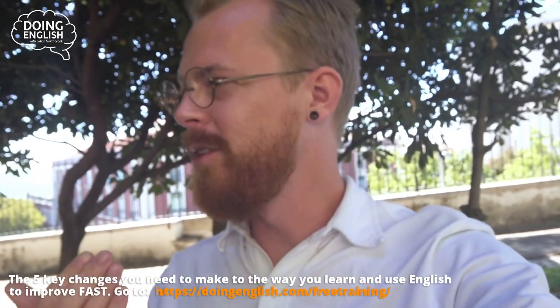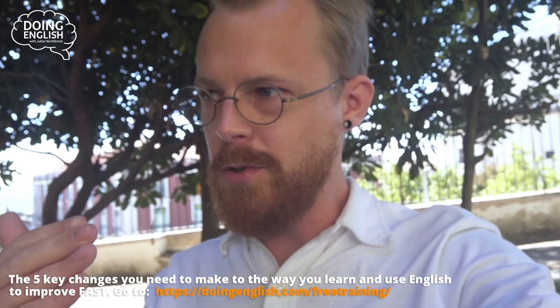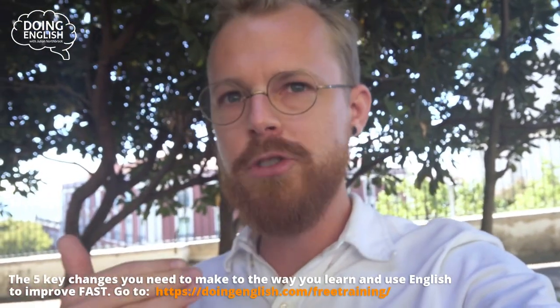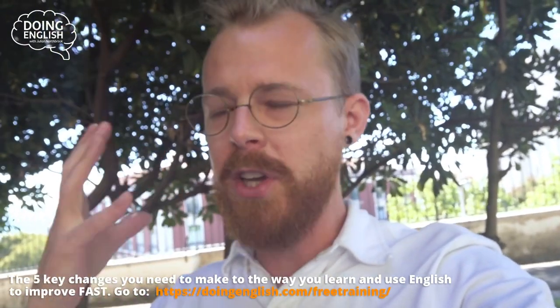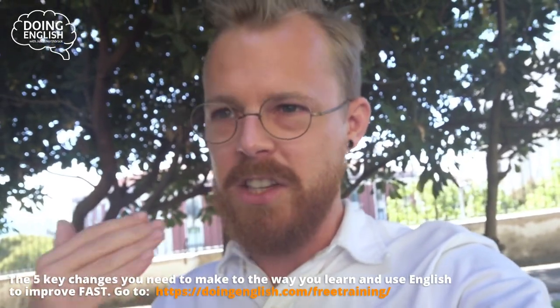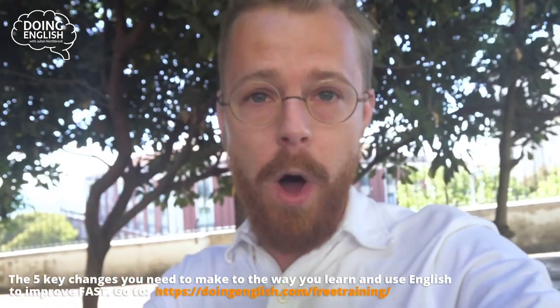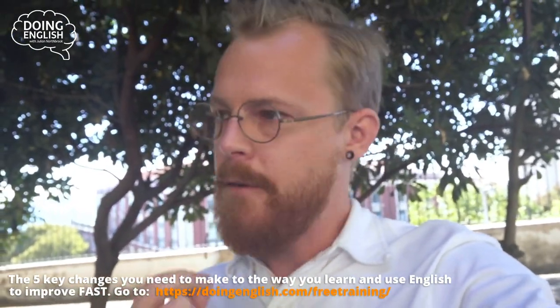Now, the hard part of this — and where a lot of people are going to struggle — is that if you've been trained and taught this way and you've always tried to speak in perfectly grammatical sentences, always thinking about what you're saying and trying to be perfect, you're going to have a period where you actually get worse. This is normal, it's natural, and it's actually a very, very good thing.